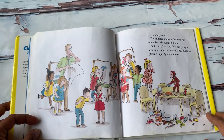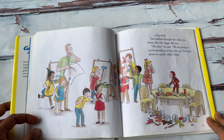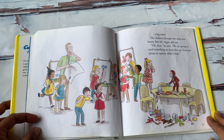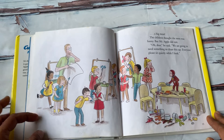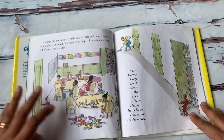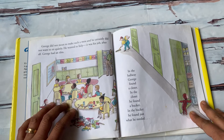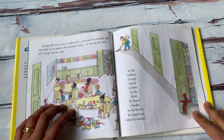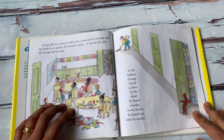The children thought the mess was funny, but Mr. Apple did not. "Oh dear," he said. "We are going to need something to clean this up. Everyone, please sit quietly while I look." George did not mean to make such a mess, and he certainly did not want to sit quietly. He wanted to help. It was his job.